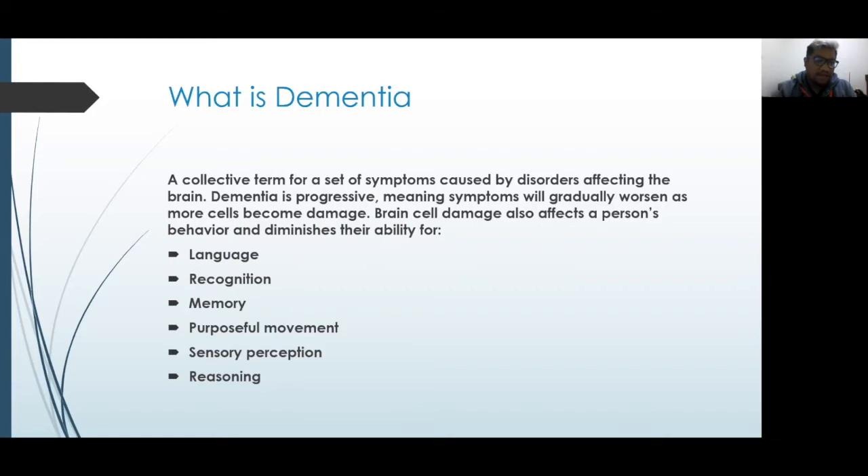Recognition is also affected with dementia. Loved ones usually start to not recognize people who are quite familiar to them, like friends and family members, and it gets worse over time as dementia progresses. Memory is also an issue — short-term memory is the one that usually diminishes first, while the individual is still able to retain most long-term memory before that starts to be affected in the later stages.